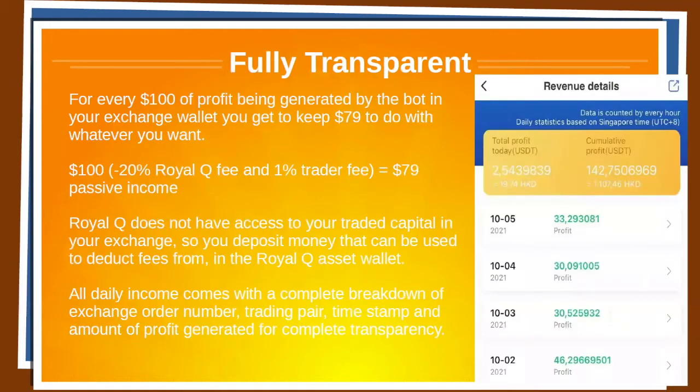Let's break it down. Royal Q is fully transparent. For every $100 of profit being generated by the bot in your exchange wallet, you get to keep $79 to do with whatever you want. So you have your initial $100 — 20% goes to the Royal Q fee, then you have a 1% trader fee, and you get to keep $79.